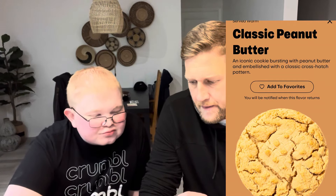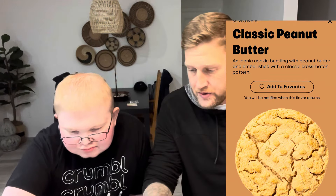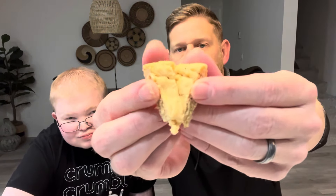All right, this is a classic peanut butter. It's an iconic cookie bursting with peanut butter, embellished with a classic crosshatch pattern. It's a classic, right? Who doesn't love a good peanut butter cookie? Very crumbly — it is very crumbly indeed. It's classic. It's really good. Good peanut butter flavor. I like it.